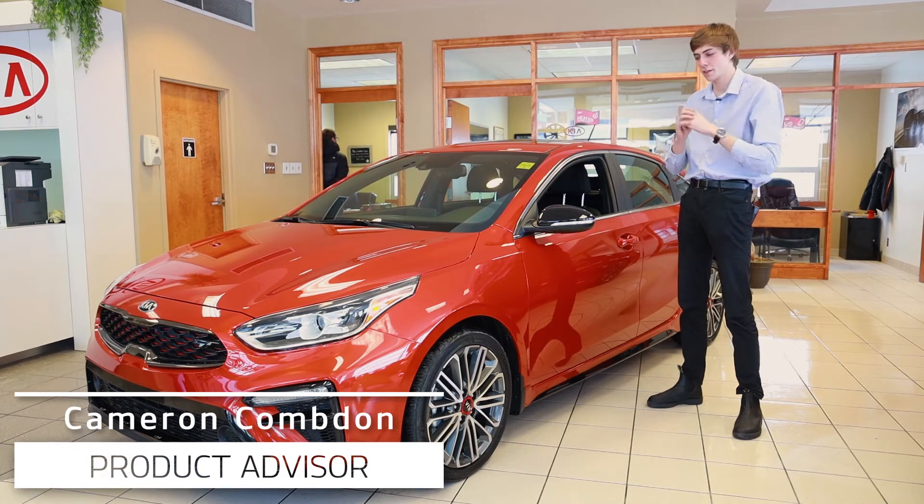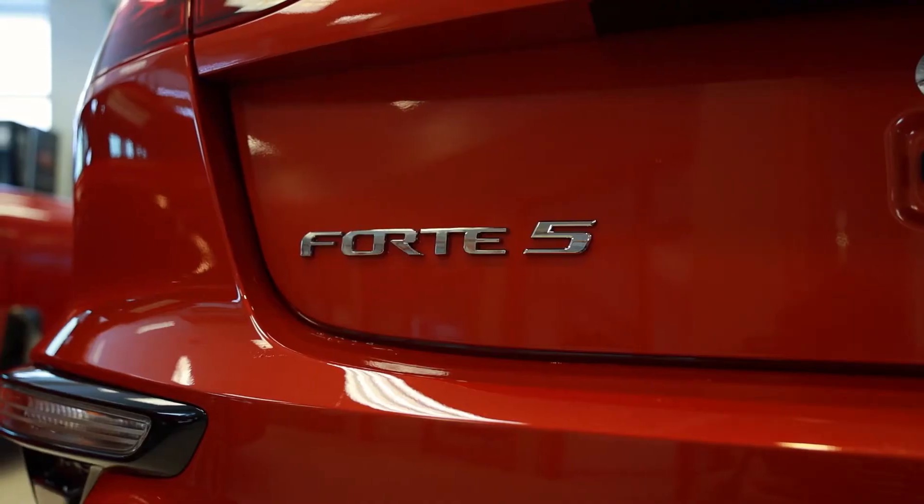Hey guys, my name is Cameron from Western Kia and today I'm going to be showing you the 2020 Forte 5 GT.